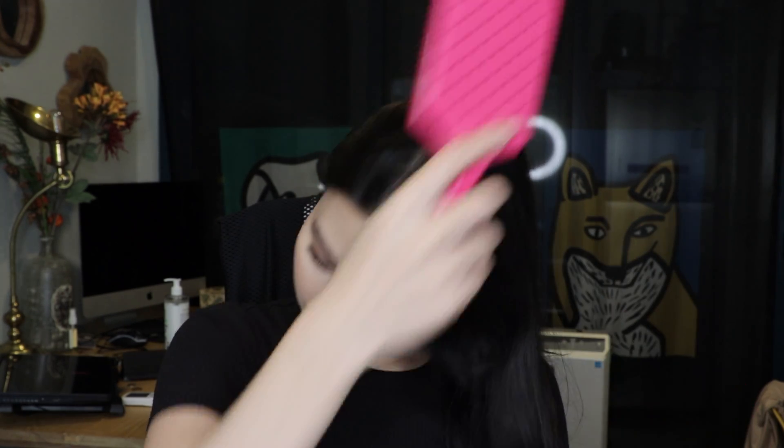I'm gonna comb through both sides to see if it reduces frizziness. This side is so stuck — really bad. Normally it's not this stuck. After that, I'm gonna tame the frizz with a wooden comb — it's really good for that.